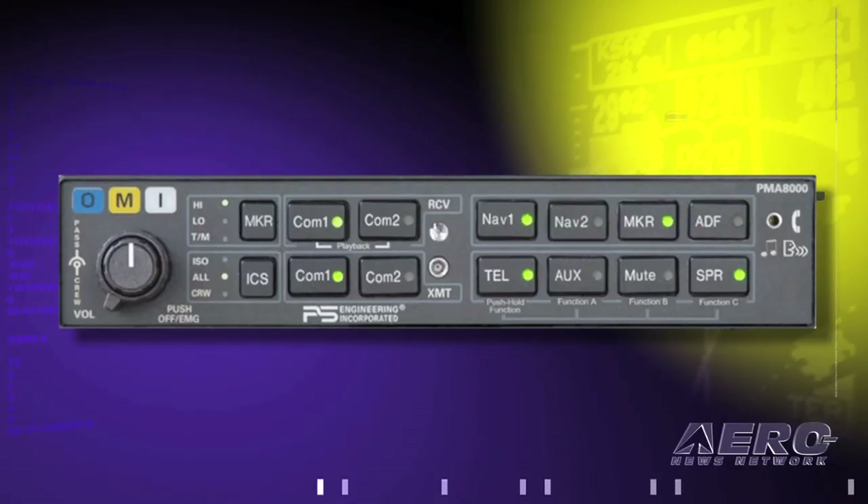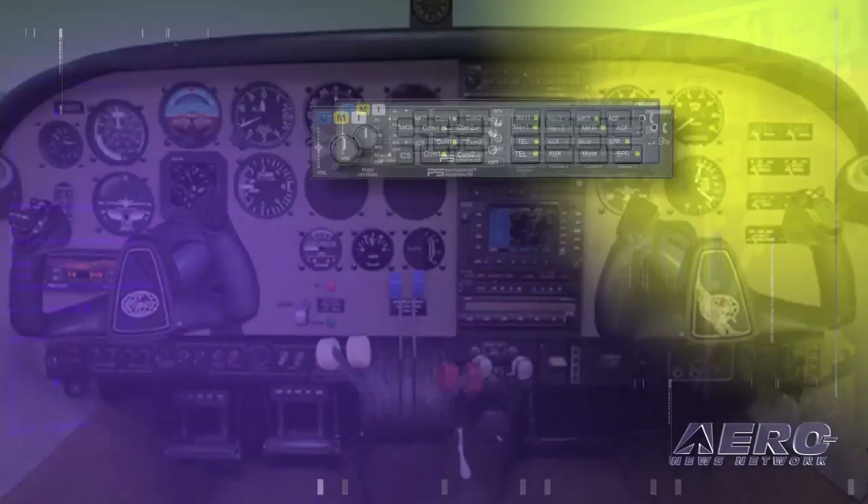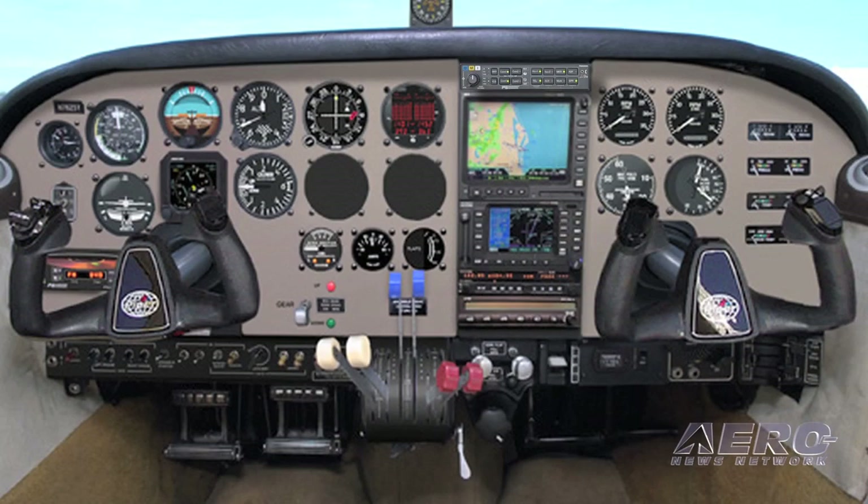Times being what they are, everything is on the table. So we went back to manufacturing and engineering and said, look guys, we need to cut costs. We were able to cut costs by using the same technology we have in the PMA8000B.